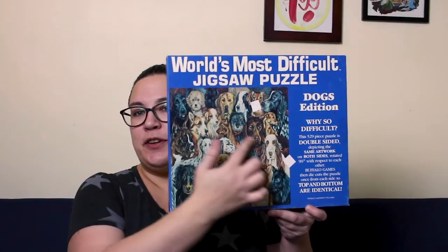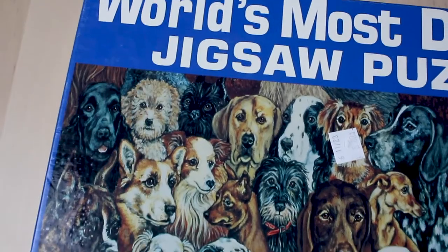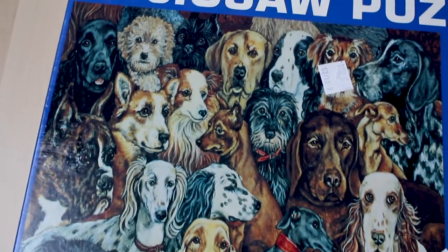The next puzzles I picked up are two vintage puzzles from Buffalo Games. They are both part of their World's Most Difficult Jigsaw Puzzle series. The first one is a very interesting painting of dogs — I've never done one of these kinds of puzzles before.